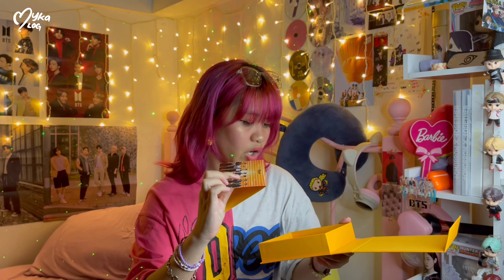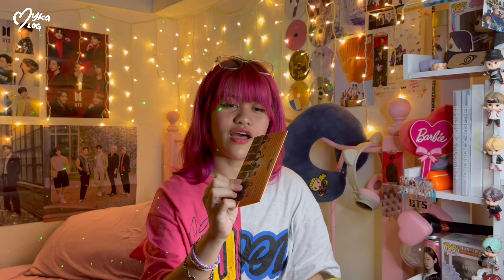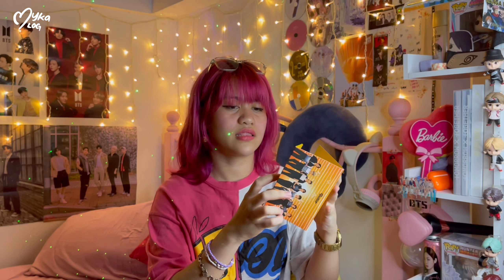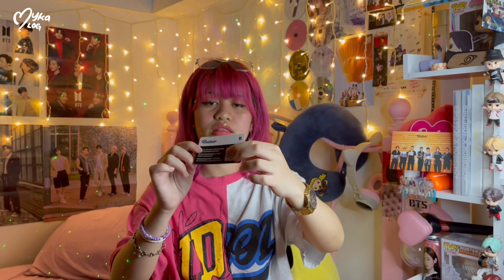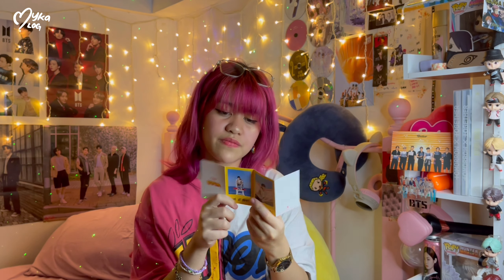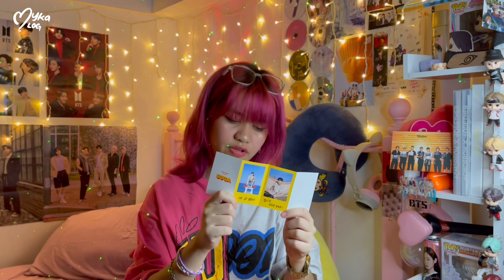So this one — ah okay, so this is a standee! You can actually display this one. Oh, I got Suga! This is from the peach version I think — to-do list, I love it.